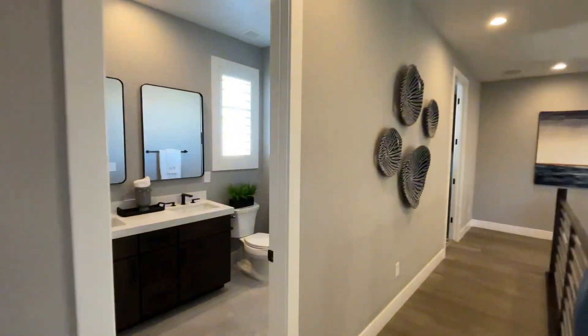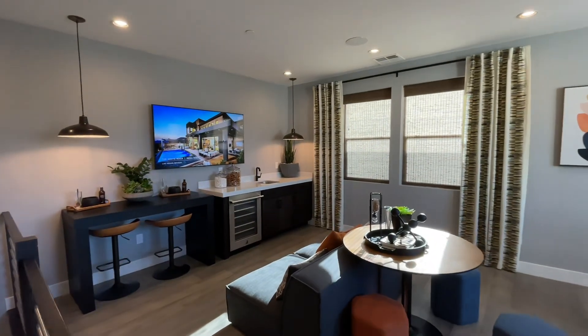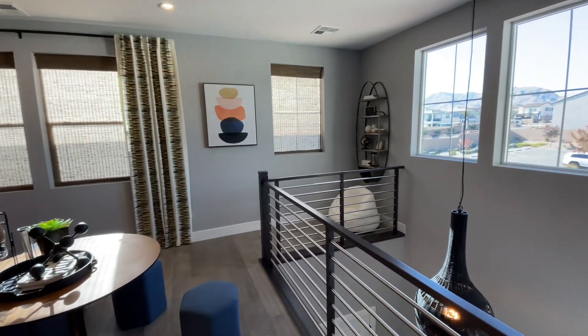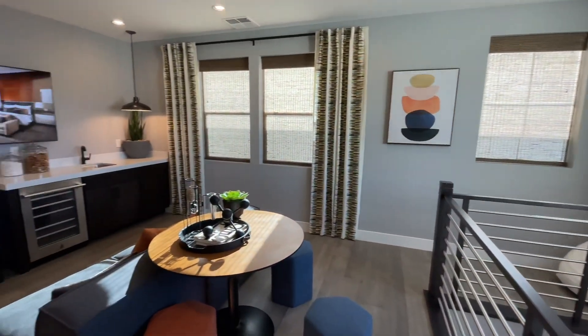Let me take you over to the loft. They put in a beautiful wet bar back there with the fridge and the sink — just an additional space to gather and entertain. You have some beautiful mountain views you can see through that window as we are in the northwest.